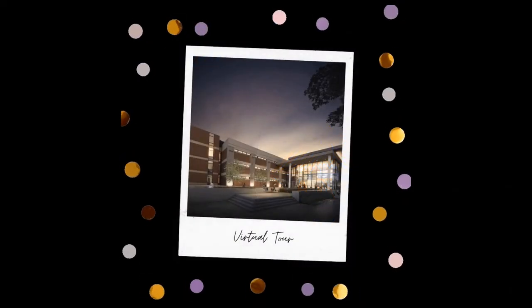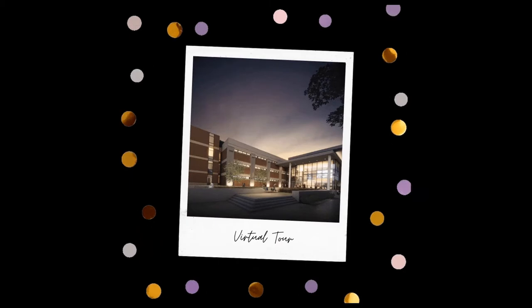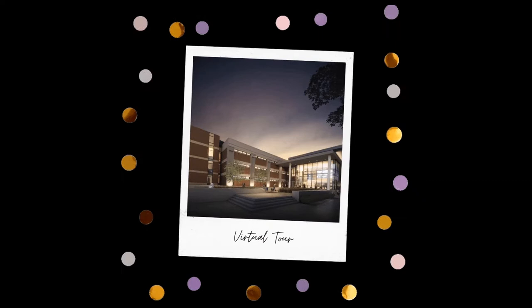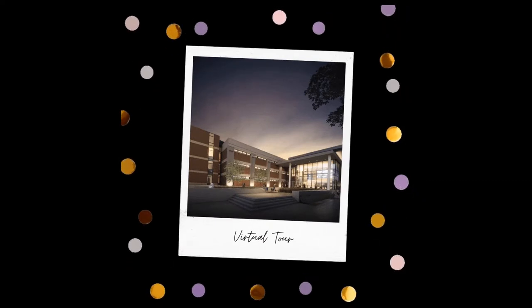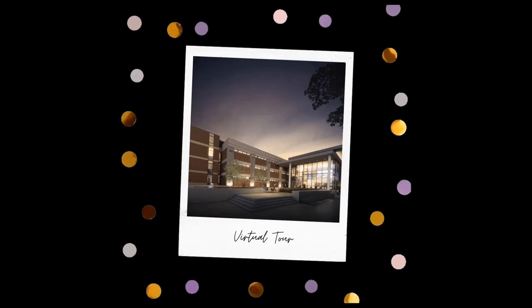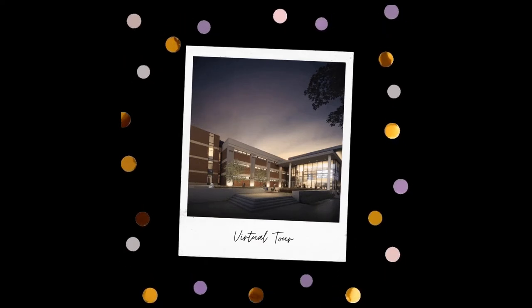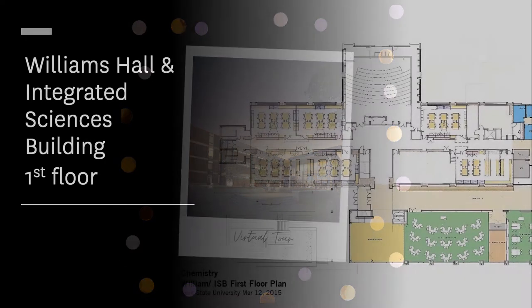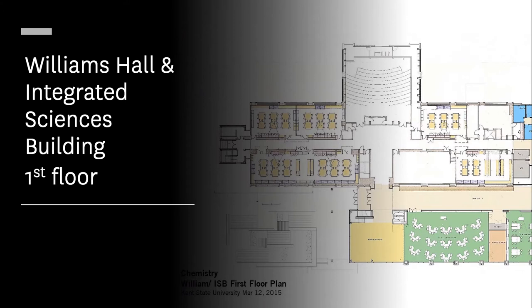We would like to take this opportunity to give you a virtual tour of our facilities. From our lecture halls to our academic and research lab spaces, we strive to offer the best experience possible for our students, including hands-on experience in academic labs as well as undergraduate research opportunities. Our tour will begin on the first floor of Williams Hall, home to our department. Along with Williams, the department has space in the adjoining Science Research Building and the brand new Integrated Sciences Building.